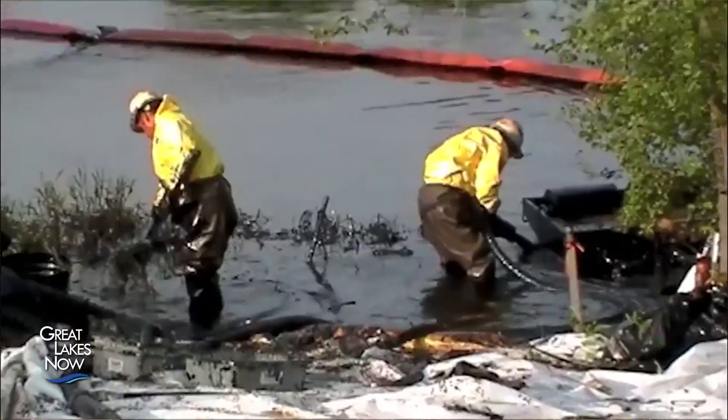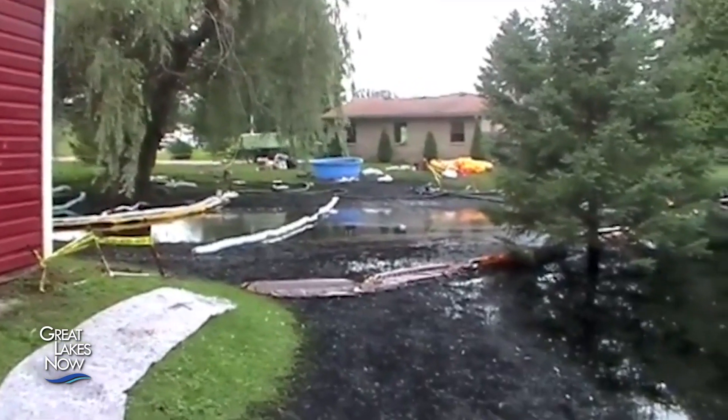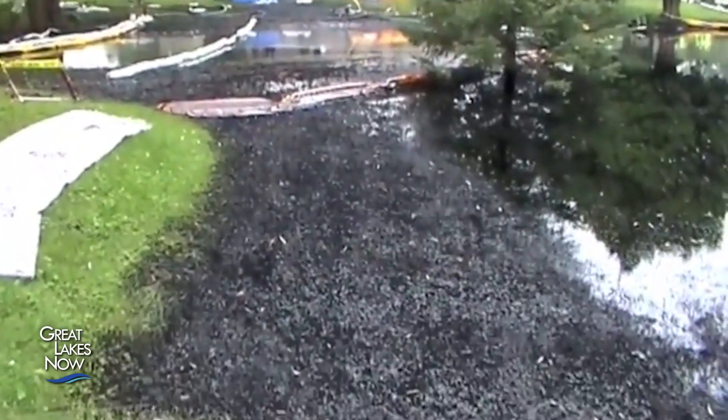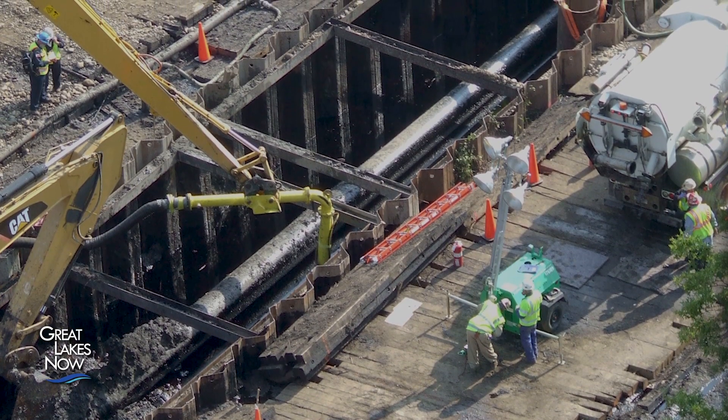Diluted bitumen, or dilbit, is a mixture of oil and natural gas condensates. Crude oil is too viscous to move through a pipeline, so the oil industry dilutes it to help it flow. The Kalamazoo River spill revealed a gap in our knowledge of dilbit and how it behaves in a freshwater spill.